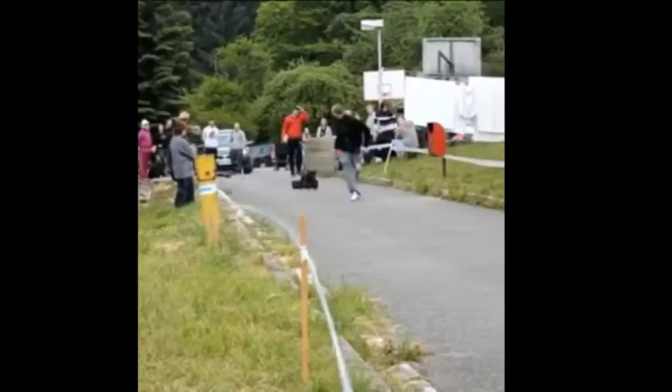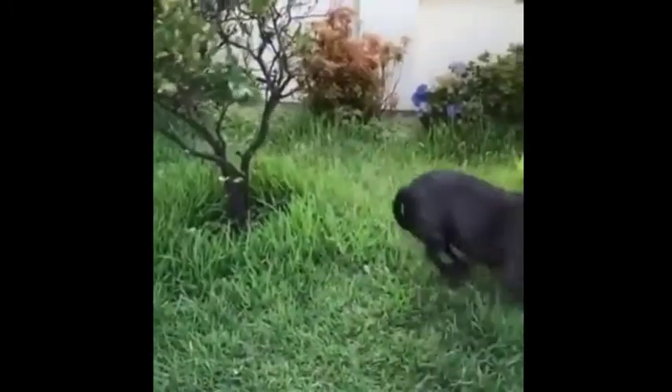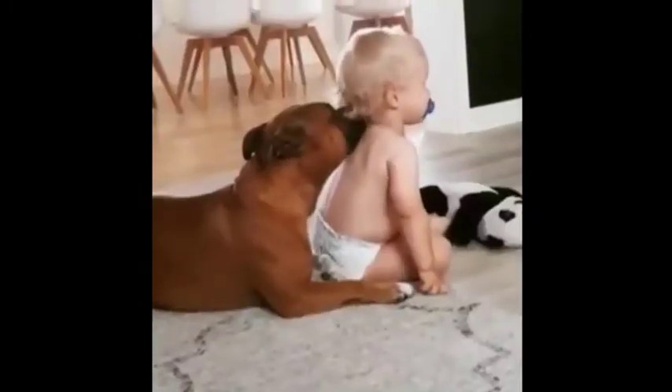Hey guys, how are you doing? I hope you are all well and having a great time. By speaking on good times, we are going to introduce to you one of the cutest, most intelligent and energetic dogs. Yes, we are talking about the Australian Shepherd.